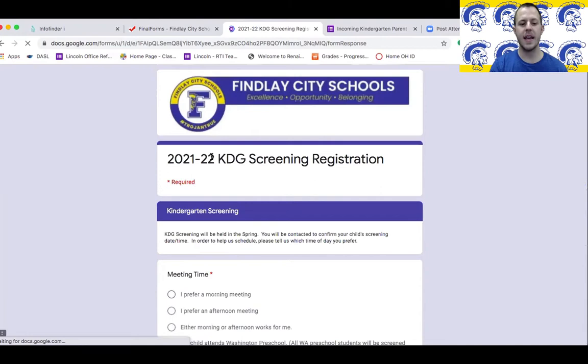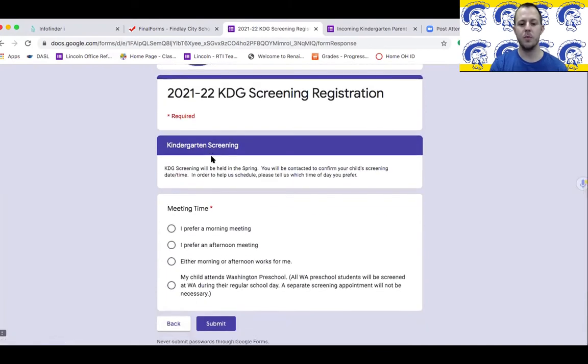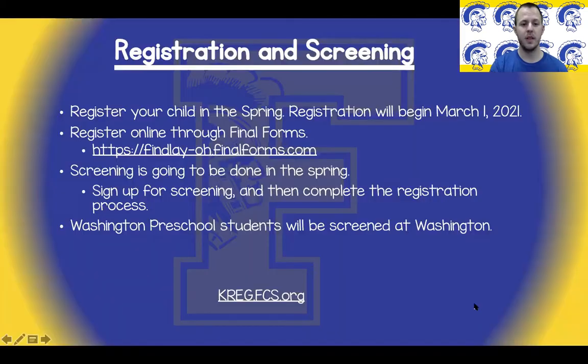On this screen it's just asking you what time you prefer for screening. Once you fill that out, we'll collect all the information and send out information regarding what date and time your child's screening will be. We'll talk about that at a later date as well.